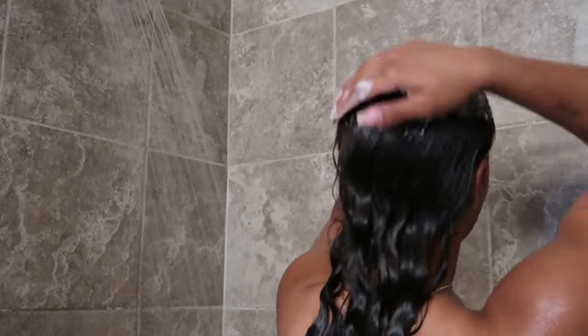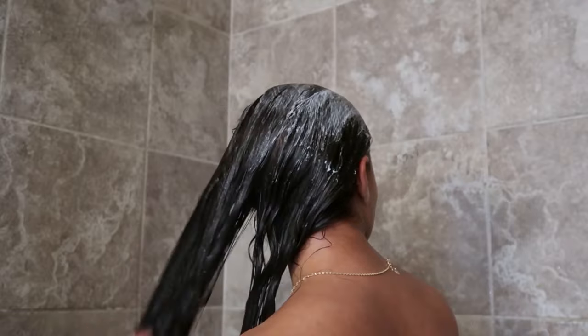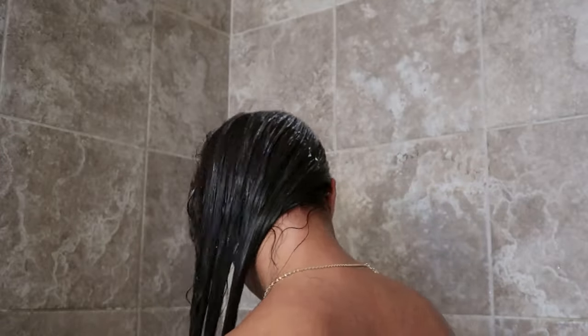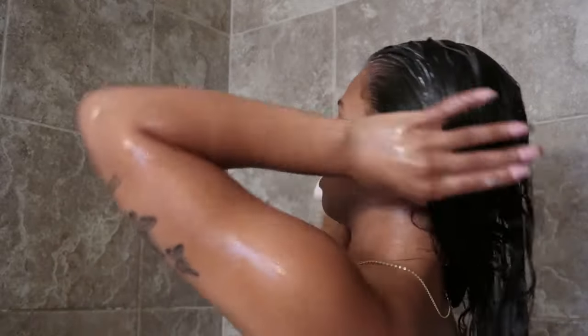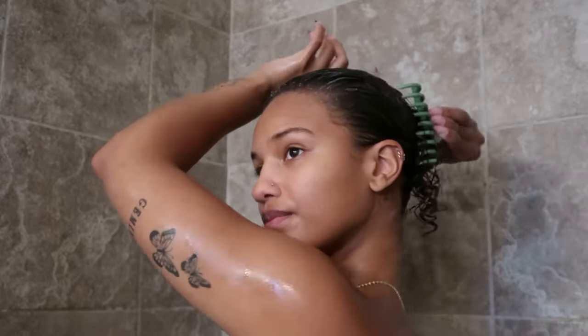Then I went in with the Mielle hair mask and used about this much. If I feel like I need more I'll go in with more, but typically I like to brush my hair mask through and then let it sit. More or less is needed depending on your hair and how dense it is — mine's pretty fine and thin so I don't need that much.